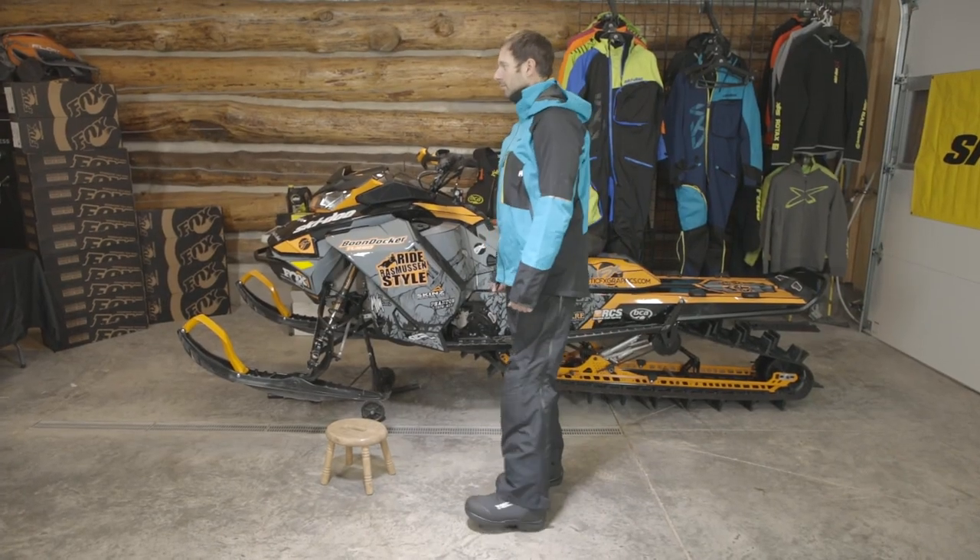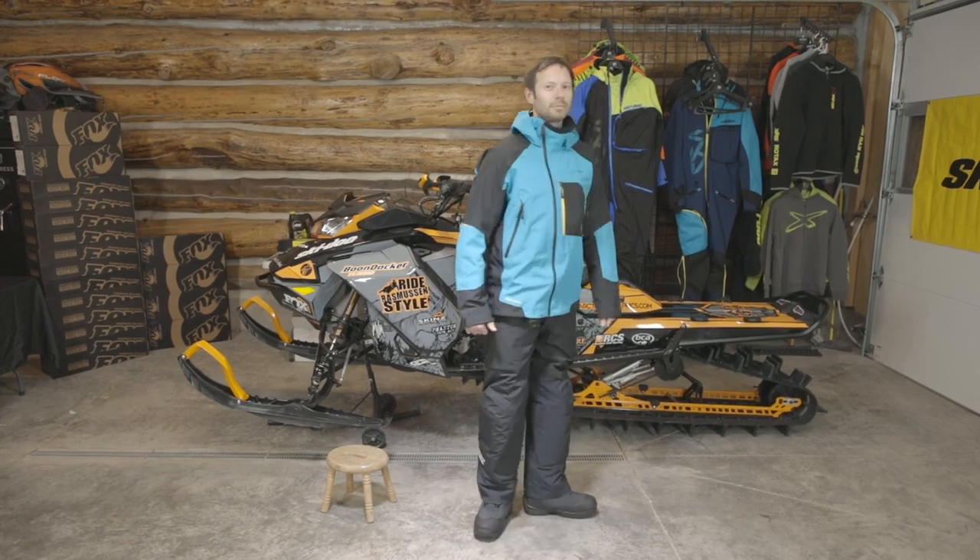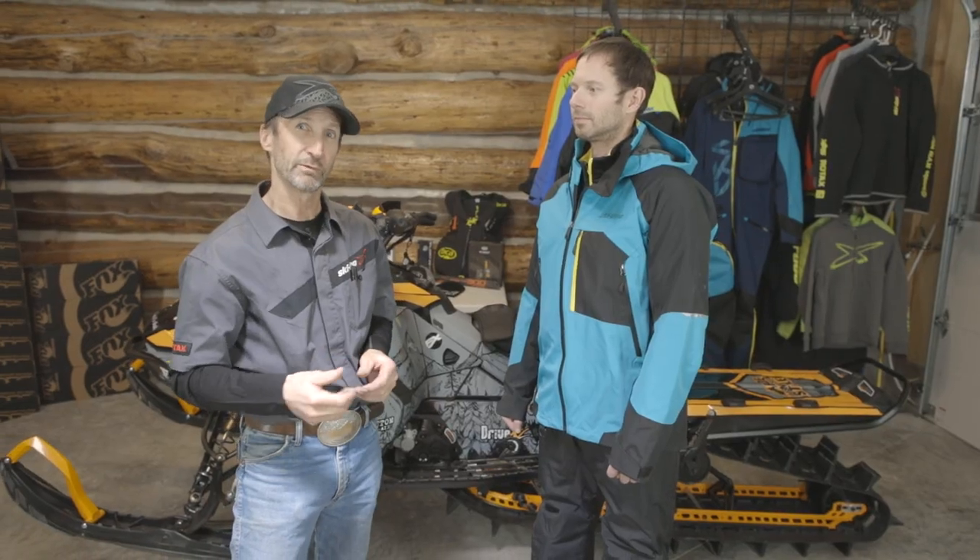We've just reviewed the features and benefits of the Helium 30 jacket and Helium 30 high pant. It's a great combination — very versatile. For more information, visit skidoo.com for in-depth details.